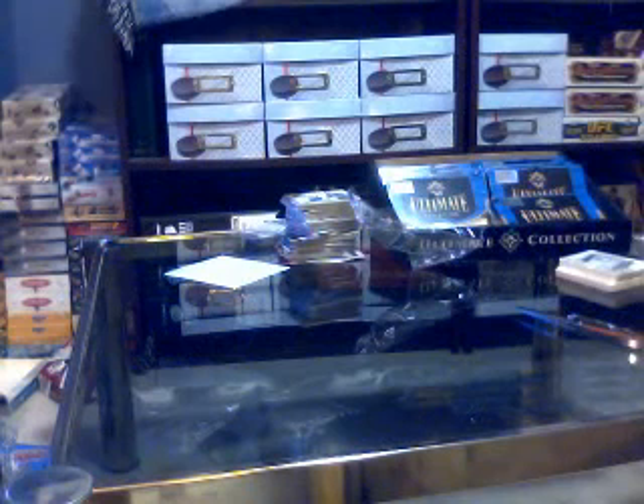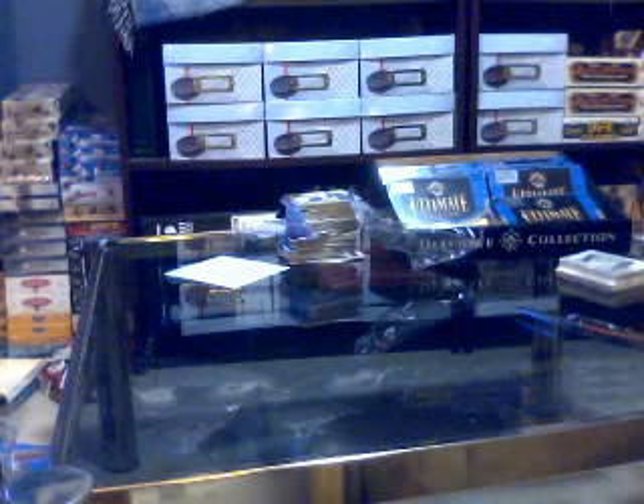Calling it right now, there's going to be at least 2 monster hits in those last 7 packs of Ultimate. We'll see you next time.